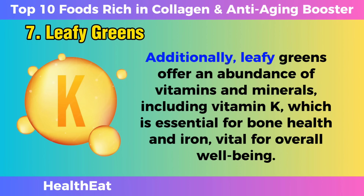Additionally, leafy greens offer an abundance of vitamins and minerals, including vitamin K, which is essential for bone health, and iron, vital for overall well-being.